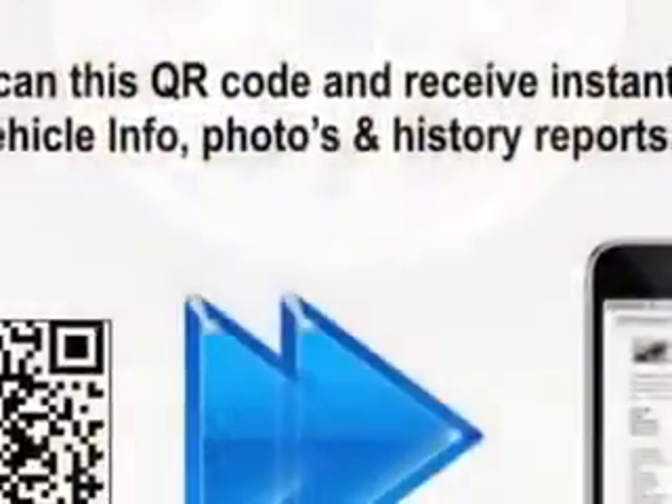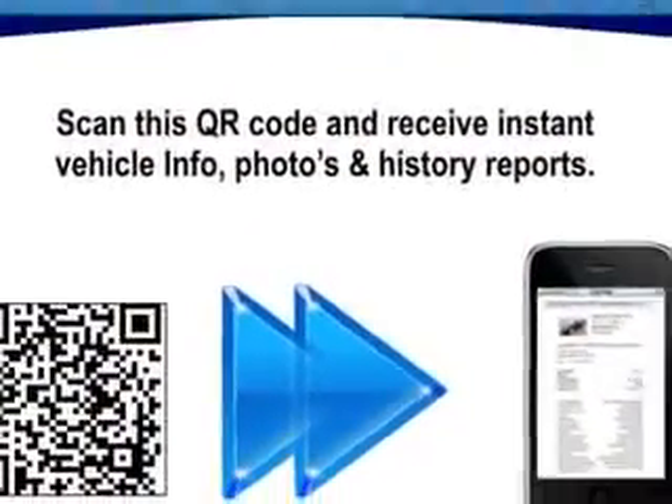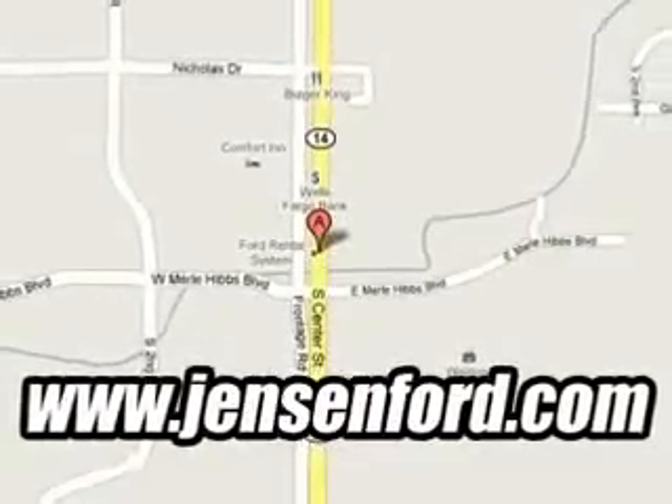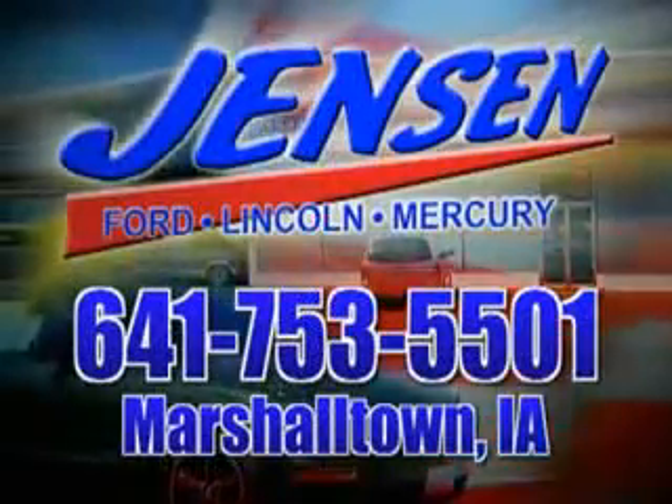Enjoy the drive and have peace of mind in this 2013 Mazda 3. See us at Jensen Ford Lincoln today. At Jensen Ford, the only deal we can't beat is the deal we don't get a chance to see.